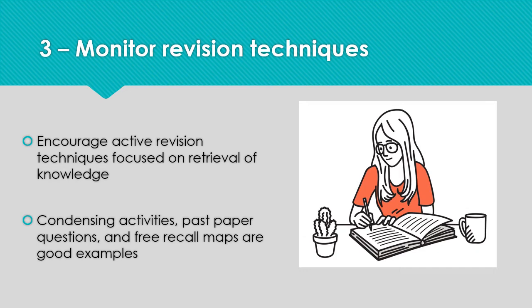If you can, monitor the revision techniques that are being used. It's very easy for students to feel that busy is the same as learning. Encourage your daughter to try active revision techniques like quizzing and free recall maps, rather than just copying notes or reading and highlighting.